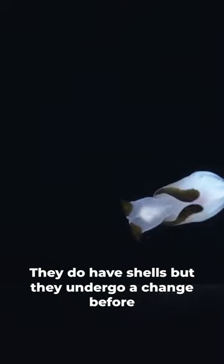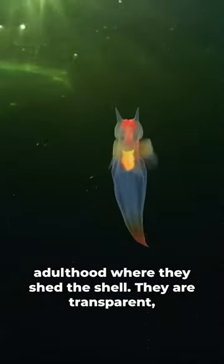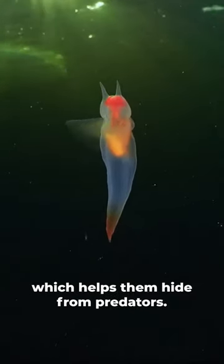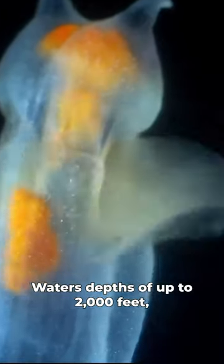In fact, when they are born they do have shells, but they undergo a change before adulthood where they shed the shell. They are transparent, which helps them hide from predators, and they are found typically in cold and temperate waters at depths of up to 2,000 feet.